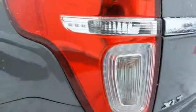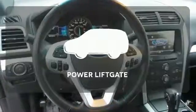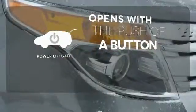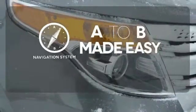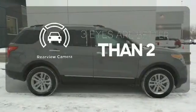It also has a power driver's seat, a tilt and telescopic steering wheel, and remote keyless entry. The power lift gate offers automatic rear door operation with the push of a button. Never feel lost again with the navigation system. The backup camera gives you a clear picture of what's behind you.